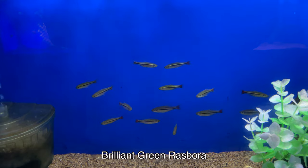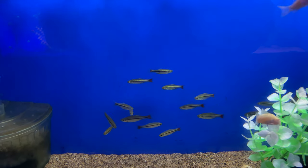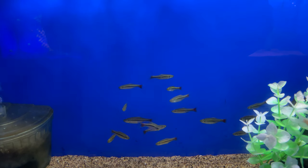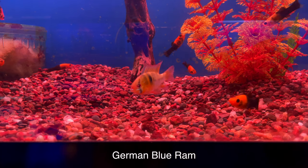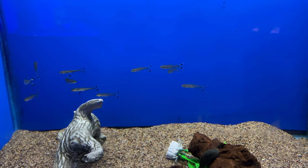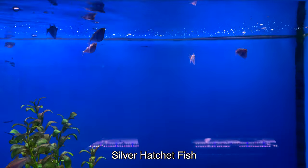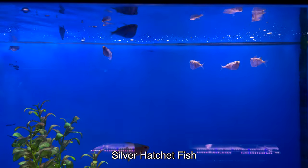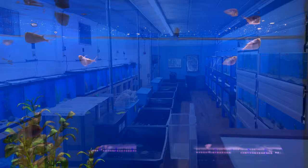This was the other addition to our 29 gallon - these are the brilliant green rasbora. I like these quite a bit, so we got a big group of them for the 29 gallon video we did about a week or so ago. We've got the German Blue Ram - a couple of different ram varieties here. Really like hatchet fish, so it's always fun seeing these guys. They stay pretty much at the top of the tank, which is pretty interesting.